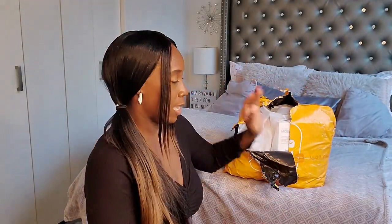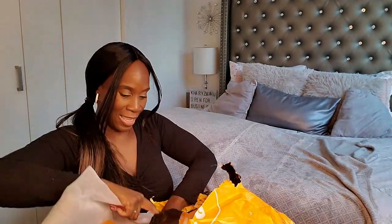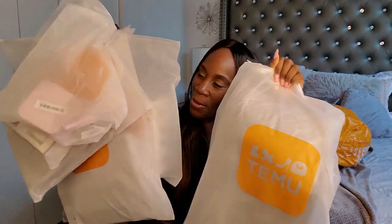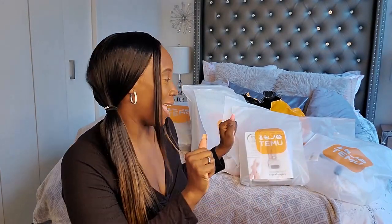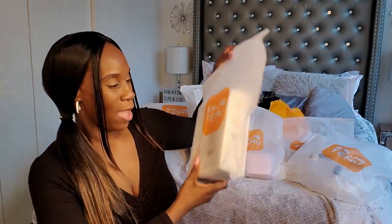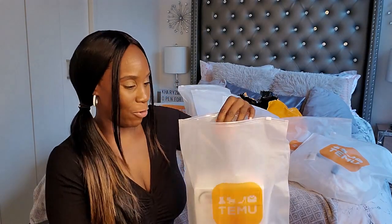I put a blanket on my bed because this has been traveling everywhere — of course I wouldn't have that on my bed. When I'm done, I'm going to take this off and wash it. I got one, two, three, four, five, six, seven items. Guys, look at all of this stuff! So I have everything laid out and I'm going to start with the smaller packages first. Temu has awesome prices for certain things, and we're going to see right now because this is my first time opening up everything.